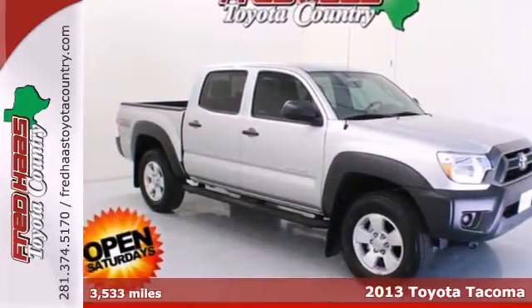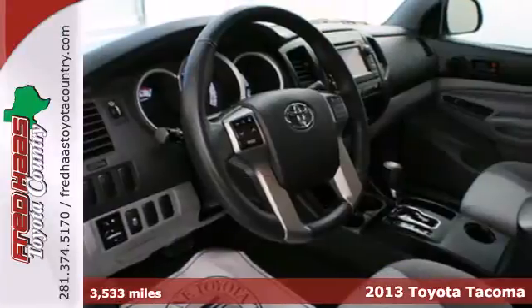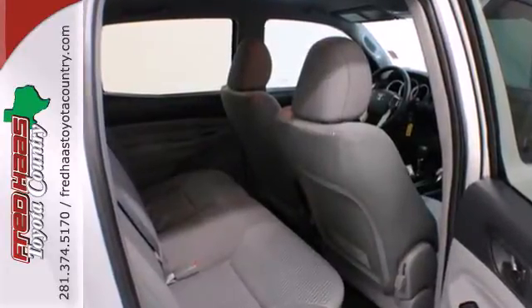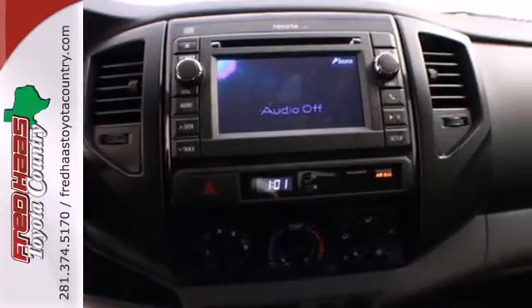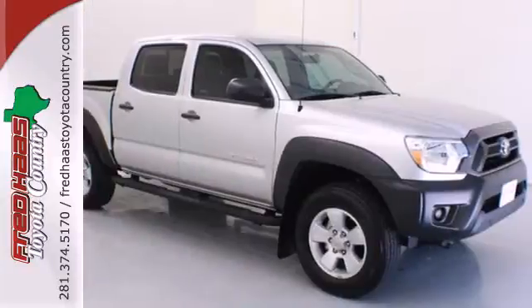It's a 2013 Toyota Tacoma. This is the sensible worker's work truck that also doubles as a decent family hauler. It is comfy, reliable and capable. You will enjoy the comfort of air conditioning and a tilt and telescoping steering wheel along with a CD player and MP3 decoder. Prepare yourself for adventure with this 2013 Tacoma.